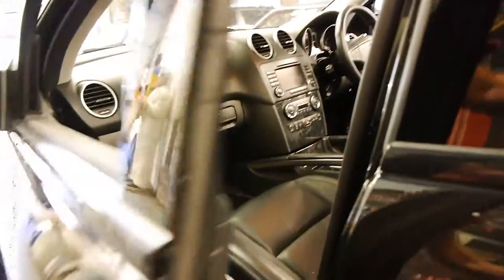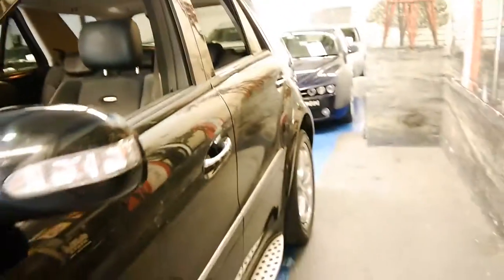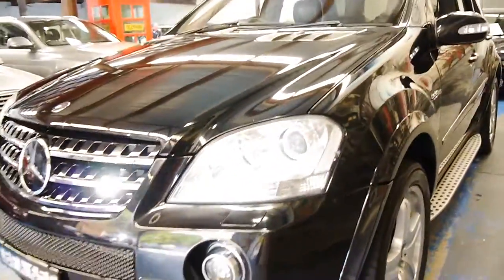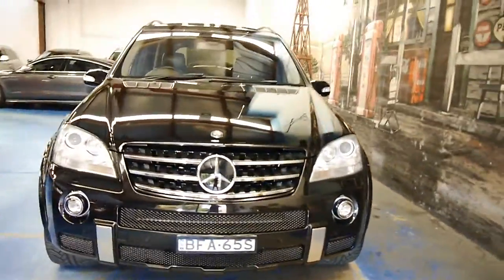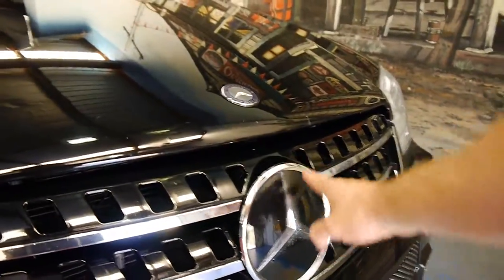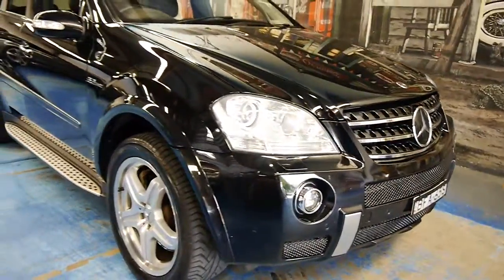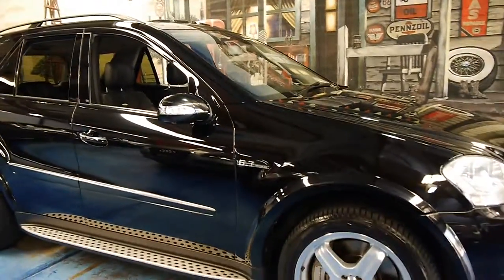It's nice to see an ML63 in black with black interior — most of them seem to be silver, Zircon silver. Obviously it's got Xenon lights. There are a lot of ML350s with AMG badges, but clearly this is the genuine article. You can tell it's got distance cruise control because it's got a different style of Mercedes-Benz emblem at the front. The tyres are in good condition and it's got registration in New South Wales until late 2016.